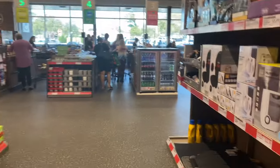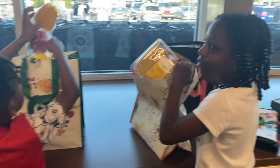All right, so we're headed to check out. Look at my helpers, hard at work putting this stuff up. I got some good helpers.